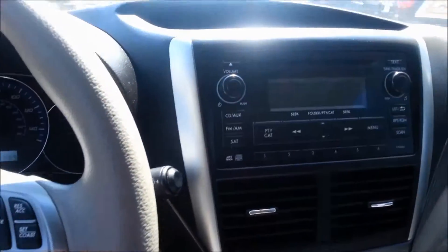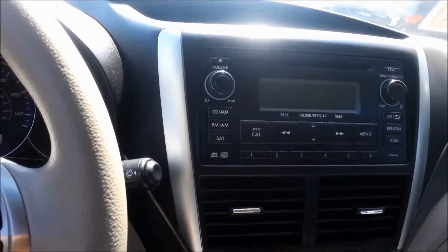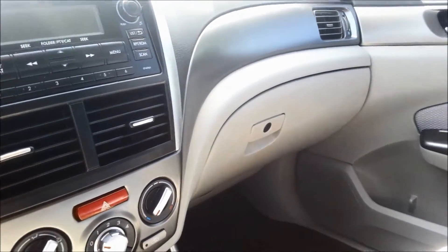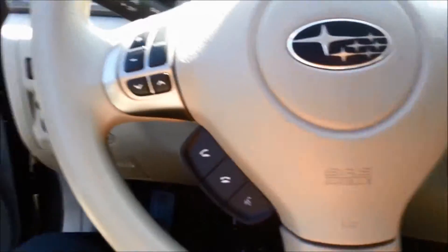It does not have the rear backup camera, but it has some other features that are a little different than the 11, depending on if you're wanting the little extras and a little bit less miles. I'm going to go ahead and get out of here.